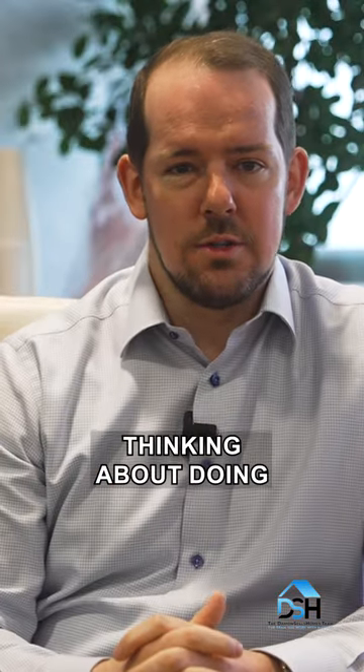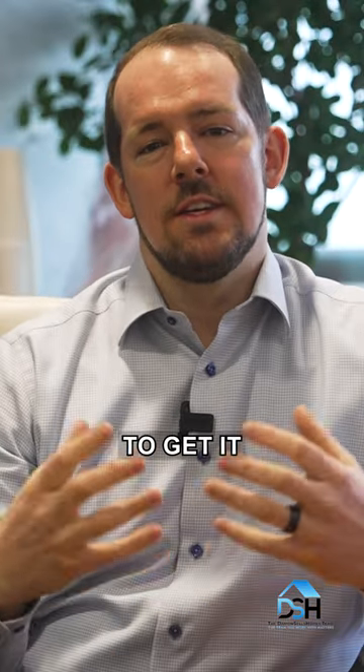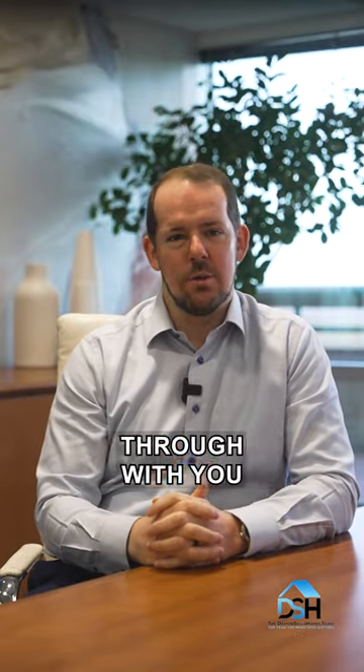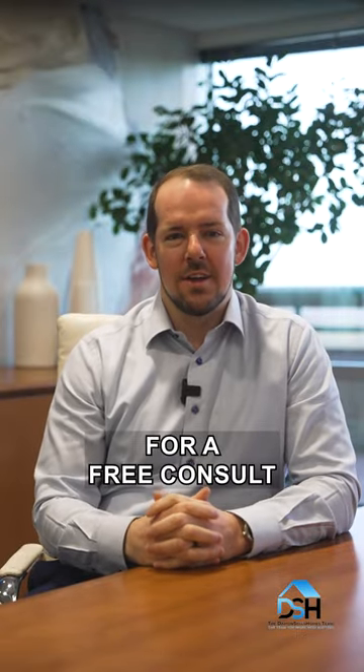So if you're thinking about doing any major upgrades to the house to get it ready to sell — even if it's a couple of years out — give me a call. I'd be happy to come over and walk through with you for 20-30 minutes for a free consult.